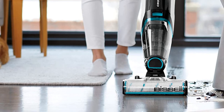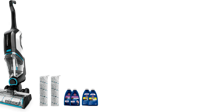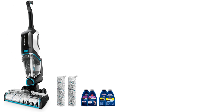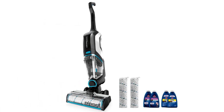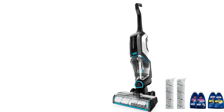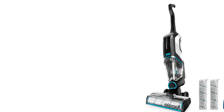The Bissell Cordless Vacuum offers users a powerful way to clean their home without the hassle of cords. It includes a Wi-Fi connection to keep track of cleaner usage and maintenance information, as well as a cordless design that allows you to move around freely. The vacuum also has great suction power, making it perfect for cleaning up pet hair and other debris in difficult-to-reach areas.